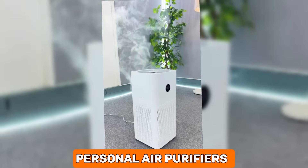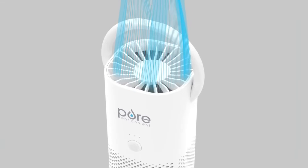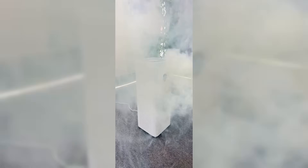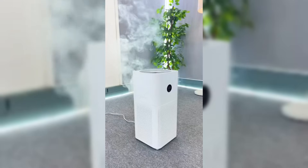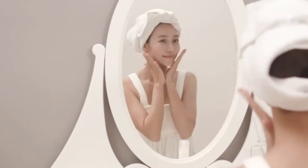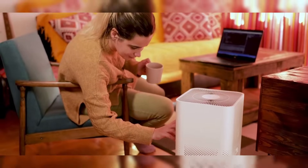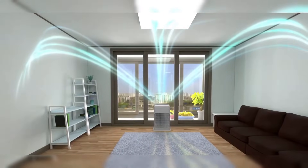Personal air purifiers are small, portable devices designed to improve the quality of the air around you. They work by filtering out pollutants, allergens, and even viruses from the air, creating a cleaner, healthier breathing space. These purifiers can be used in homes, offices, or even carried around, offering a personal clean air zone wherever you go. This is especially beneficial in urban areas with high pollution levels or for people with allergies and respiratory issues.